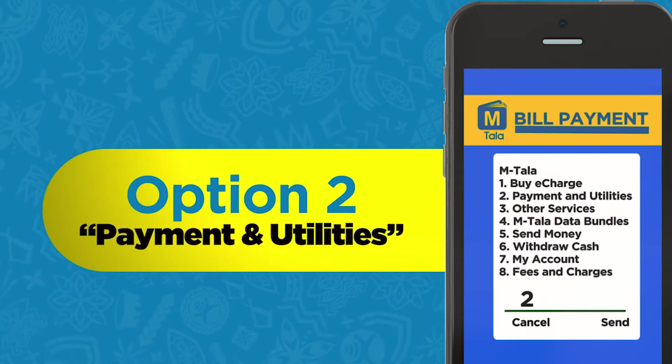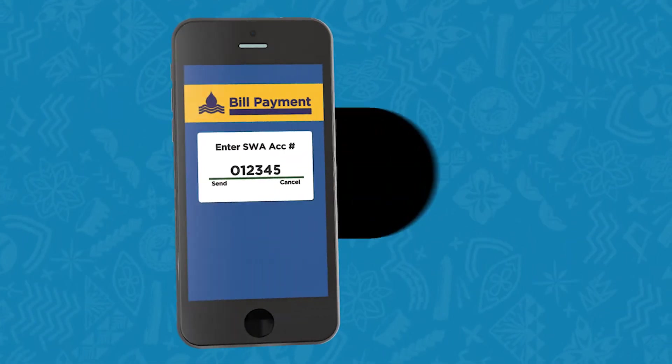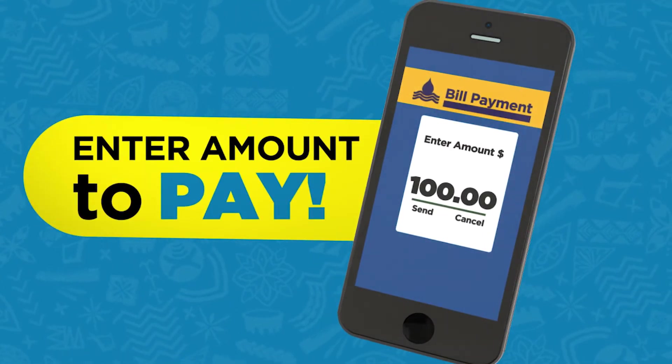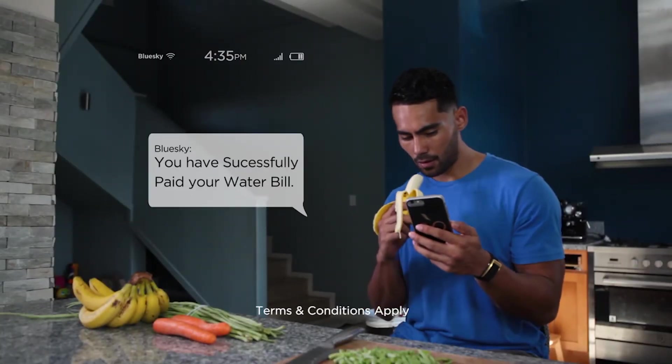Enter option 2. Enter your Samoa Water Authority account number. Then enter the amount you need to pay towards your water bill. Then you'll receive a text confirming your payment.